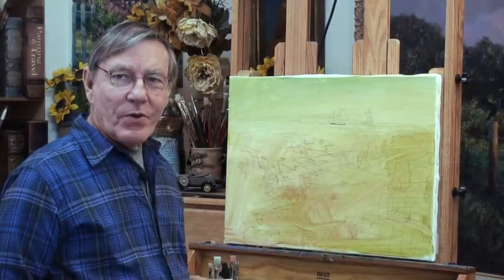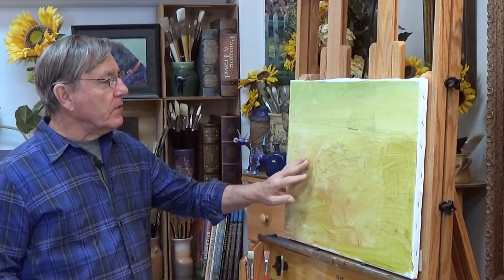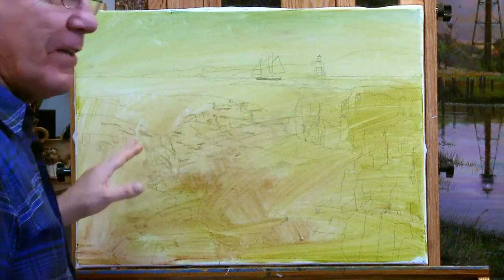Here in the studio, I've stretched an 18-by-24-inch canvas. This is linen canvas, and I've toned the board with some burnt sienna and some olive green. So now I can get started painting.